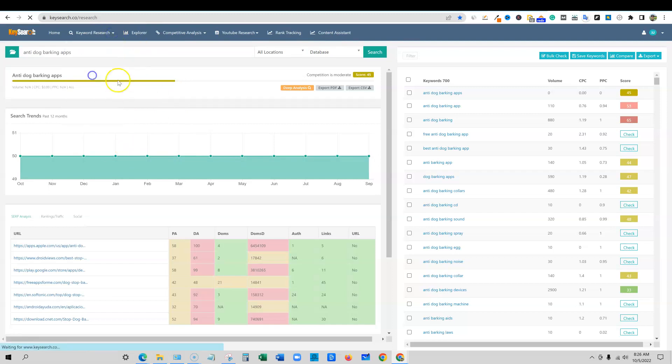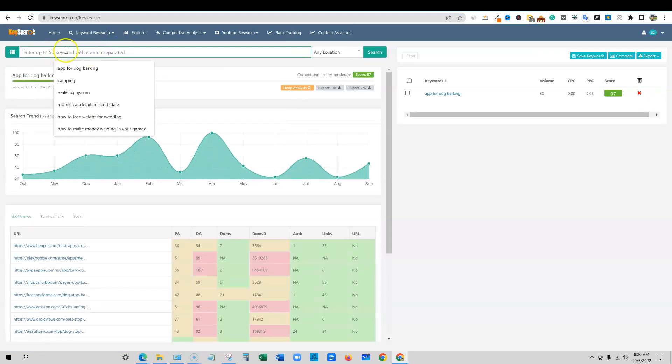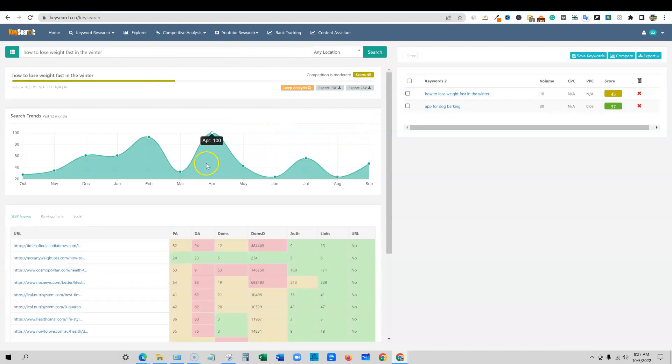If you wanted to quickly check a keyword, you can go right here and enter up to 50 keywords. You can change location as well. We're going to push search, and it's going to do some analysis on this keyword. You can see there's a little loading wheel — notice how fast it is.